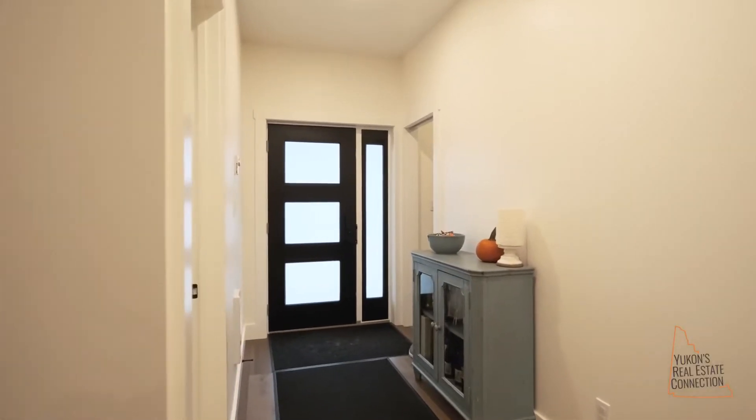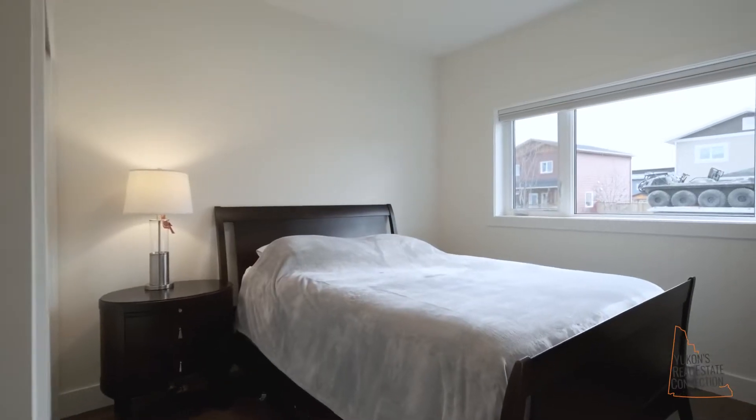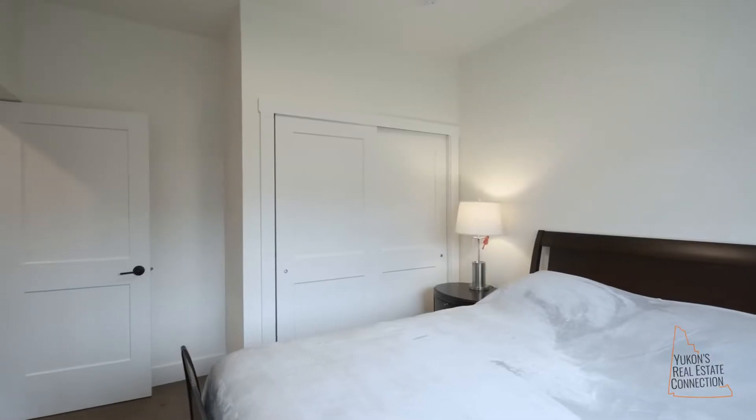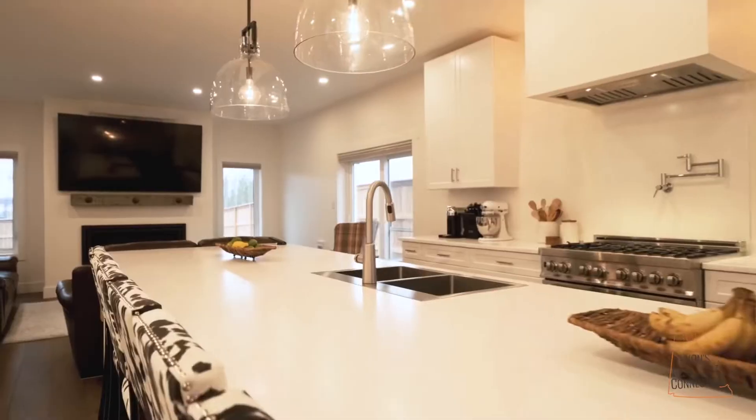This is the grand entrance of the home. We have a walk-in closet right off the front door with tons of storage and a custom wood bench. We have the third bedroom, and this dining room can actually accommodate seating for 12. So if you want to have that big dinner party, this is the house for you.